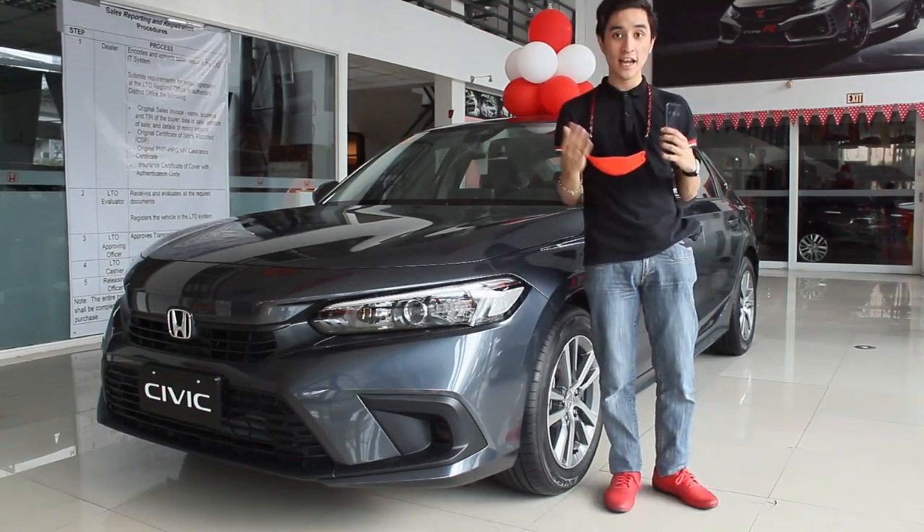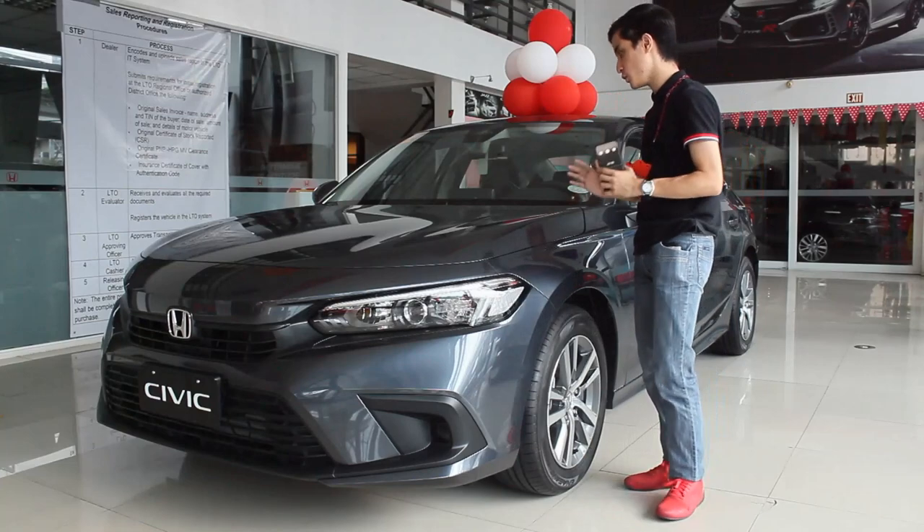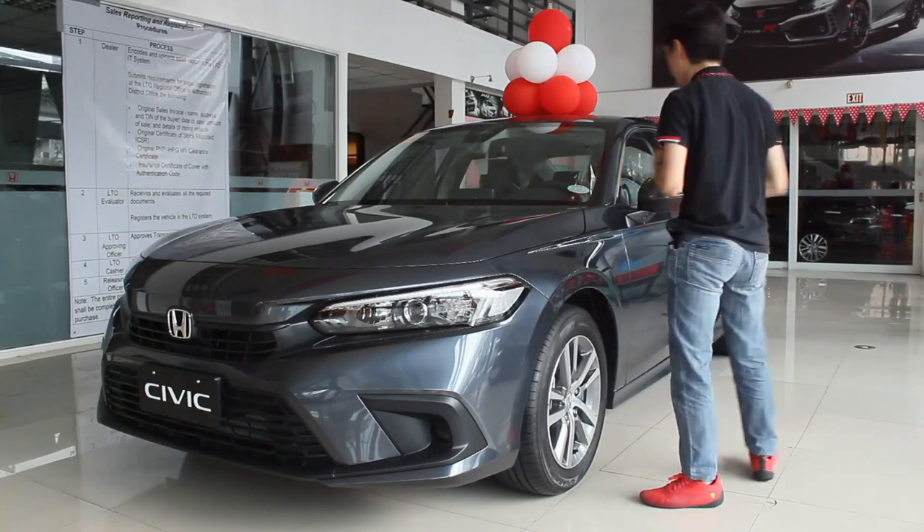If you'd like to check out the middle and top of the line variant, the link of that will be in the description down below. This is why I wanted to review this Civic S — because of this. This is the main highlight of the S, by the way.